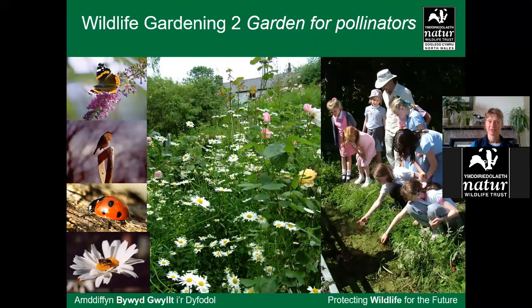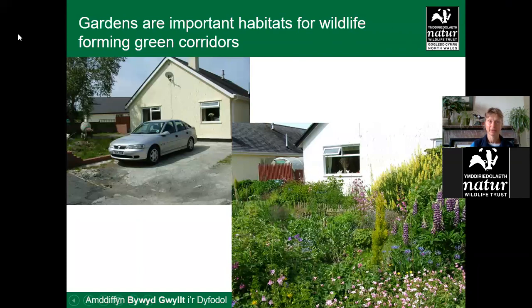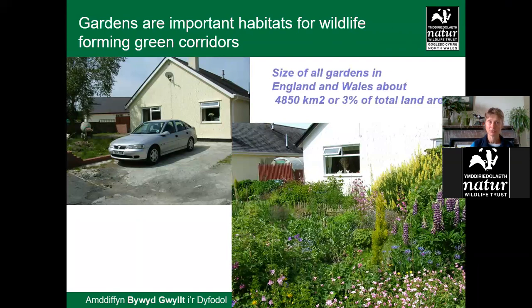I will go over a little bit of what I covered in my last wildlife gardening talk, because introductions, meadows and trees are all very good for pollinators and have to come up again. So those of you who listened before, please bear with me.